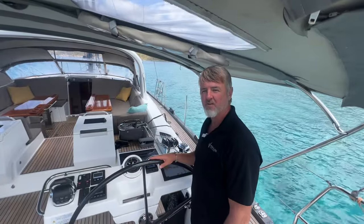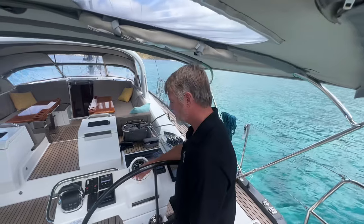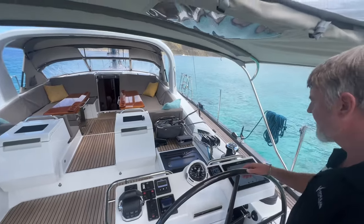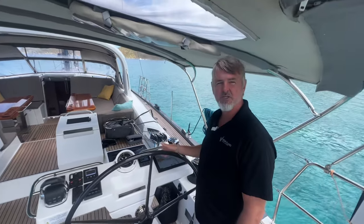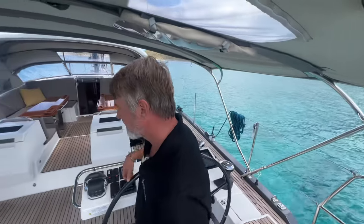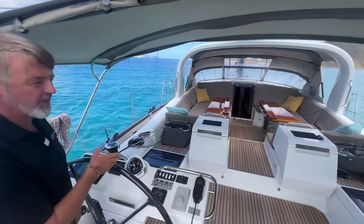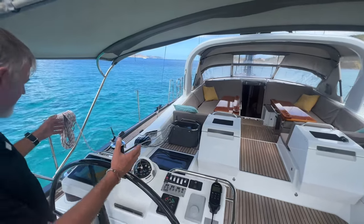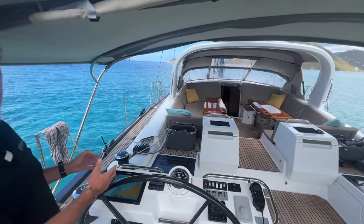The boat is equipped with a Volvo D4 180 engine with 880 hours. It's equipped with Raymarine Axiom chart plotters on both helms, Raymarine I-70 instruments, VHF, and autopilot. The thing I like about this boat is the winches are all led back aft, so you can sail this boat short-handed.